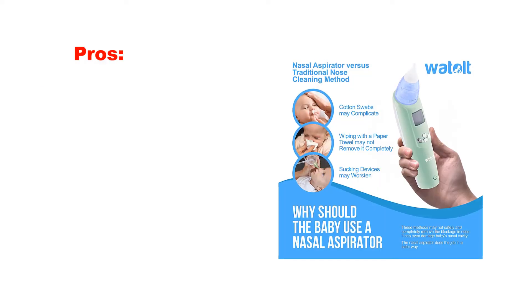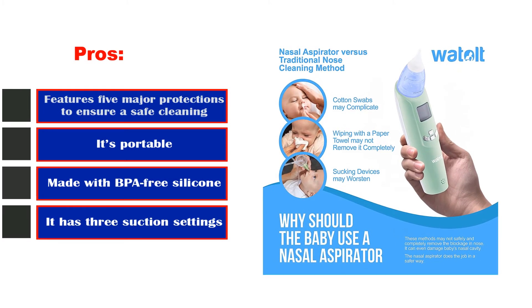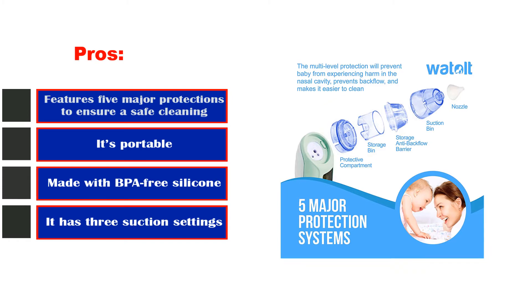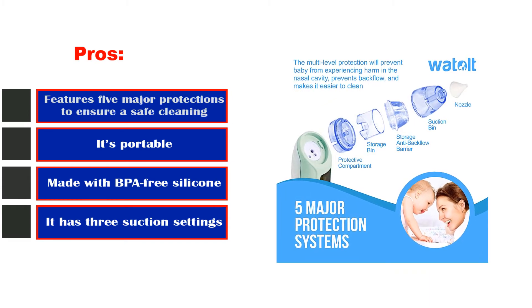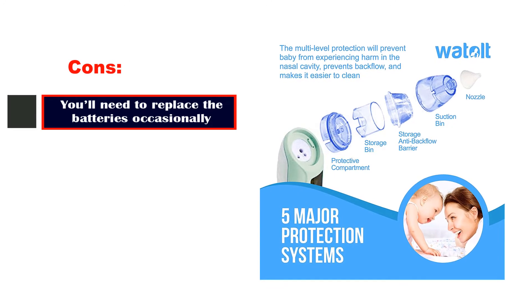Pros: features five major protections to ensure safe cleaning, it's portable, made with BPA-free silicone, and has three suction settings. Cons: you'll need to replace the batteries occasionally.